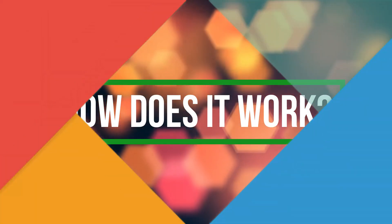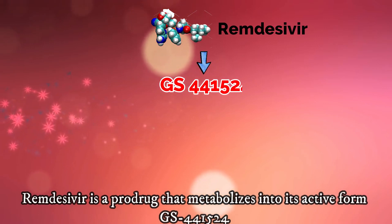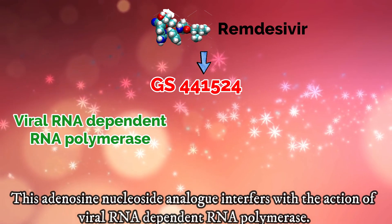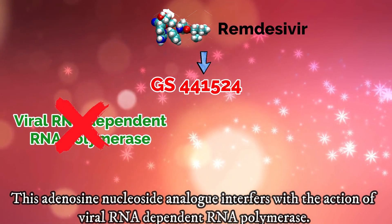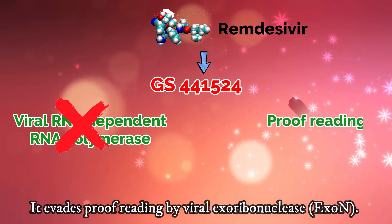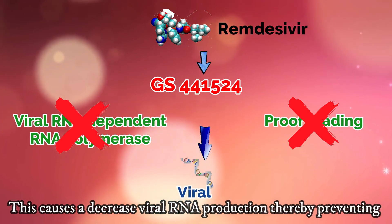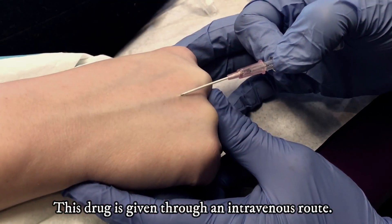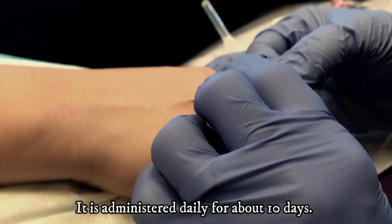How does Remdesivir work? Remdesivir is a pro-drug that metabolizes into its active form GS441524. This adenosine nucleoside analog interferes with the action of the viral RNA-dependent RNA polymerase. It evades proofreading by the viral exoribonuclease. This causes a decrease in viral RNA production, thereby preventing viral replication. This drug is given through an intravenous route and is administered daily for about 10 days.